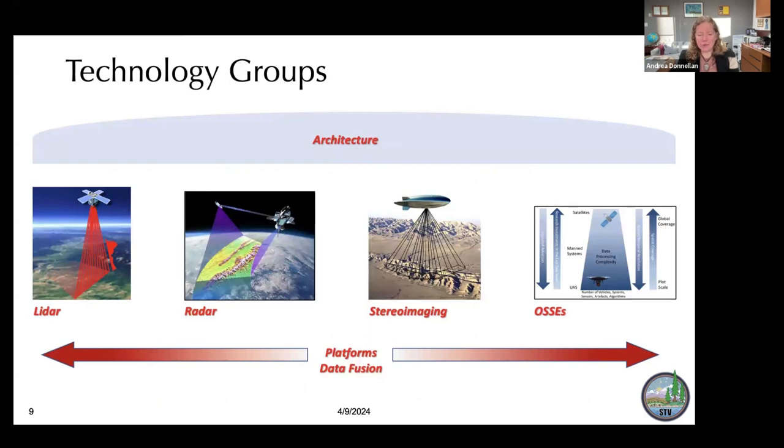We're also divided into technology groups. The main technologies called out by the Decadal Survey were LIDAR and radar, but we've added stereo imaging — an excellent way to recover topography. We also have the OSSEs: an Observing System Simulation Experiment is an end-to-end performance of the instrument tied to the measurements we're trying to make, which we simulate to properly design our mission. Overarching all of this, we need an architecture to tie these different technologies together. Radar, LIDAR, and stereo imaging all have different orbit requirements, which drives us toward multiple assets in our observing system constellation, including platforms from high altitude down to drones.